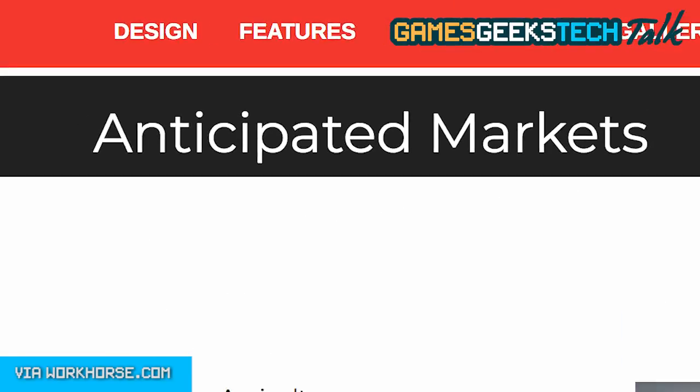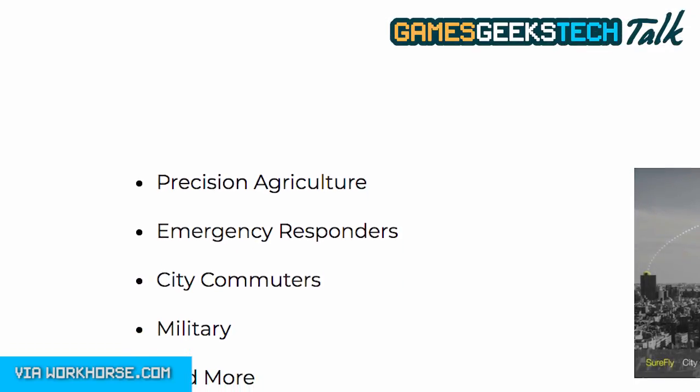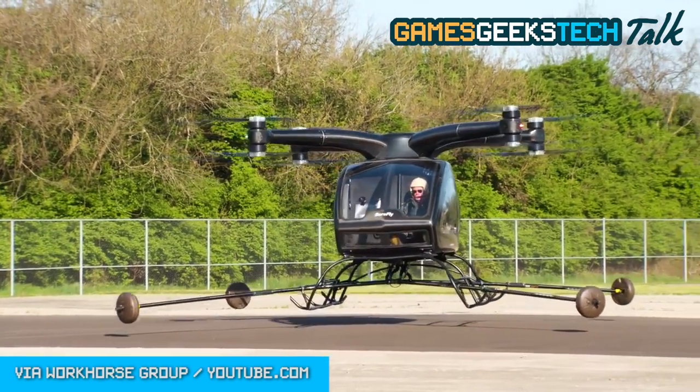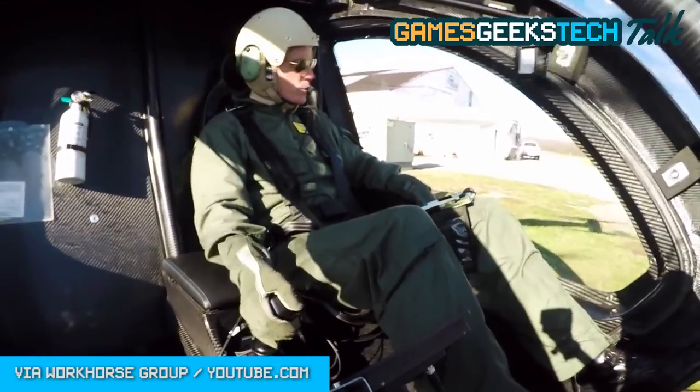The Shorefly is being marketed to a wide demographic — like agribusiness, first responders, of course the military, and yes, even city commuters. The rep told me they haven't worked out all the details yet on what kind of license you'd need to fly it, but he did assure me it won't be as high-level as a regular helicopter license.